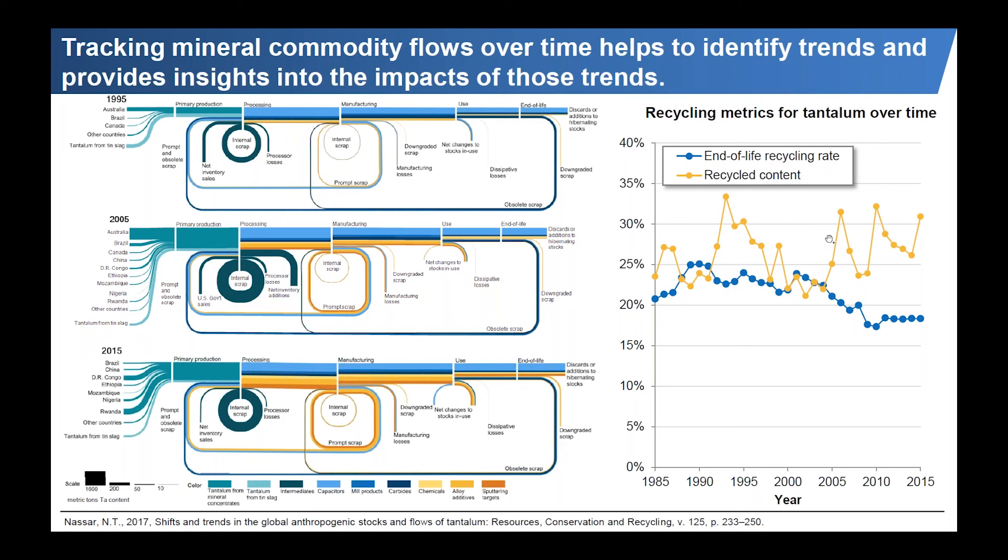We can look at different recycling metrics: recycled content — the amount of tantalum flowing to manufacturers that has been recycled, whether new scrap or old scrap — has hovered between 20% and 35%. The end-of-life recycling rate, essentially how much tantalum coming out of use was actually recycled, has actually declined since the 1990s from a high of perhaps 25% down to around 18% today. The major reason is the shift from heavily recycled materials like carbides and mill products to electronics, which are not recycled at end of life.